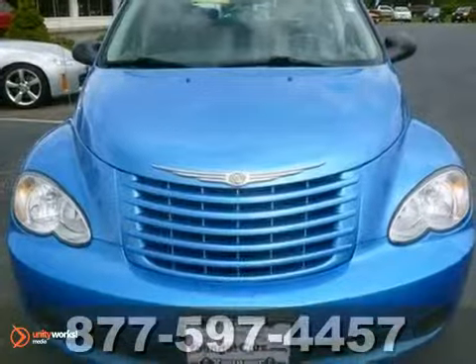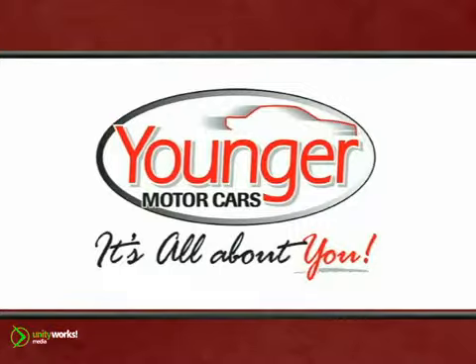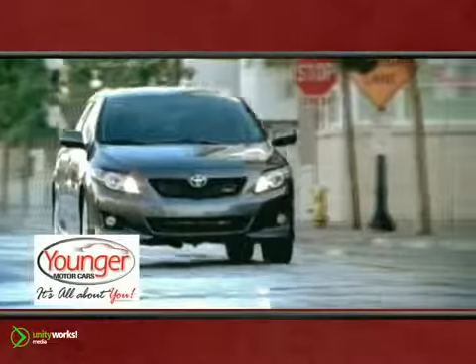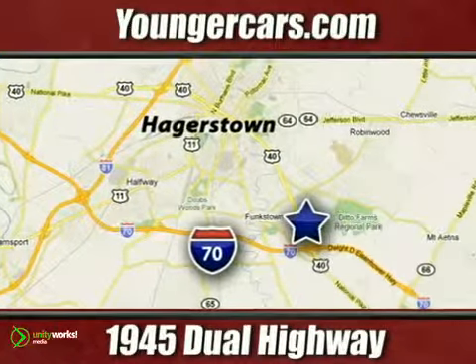Come on out and take this Chrysler for a test drive. It's all about you at Younger Motor Cars, delivering satisfaction and quality selection. Visit us today at 1945 Dual Highway in Hagerstown, Maryland.